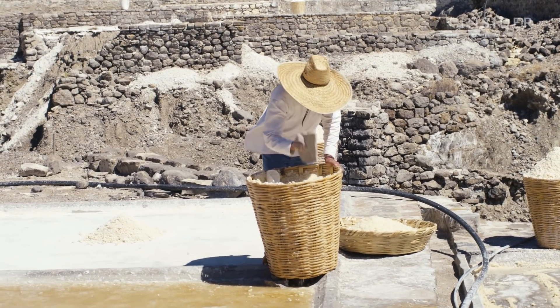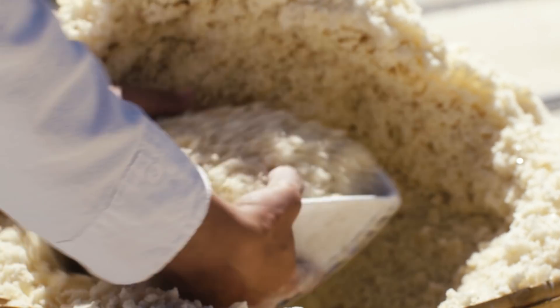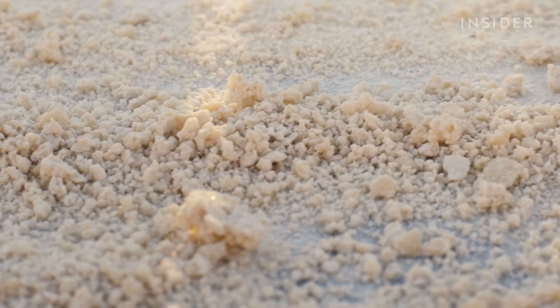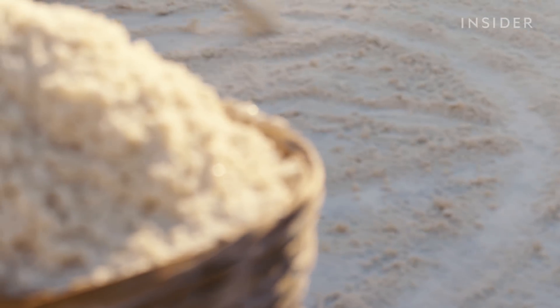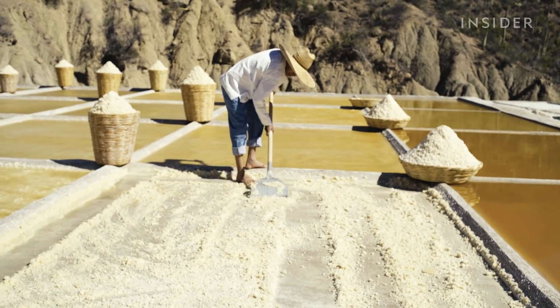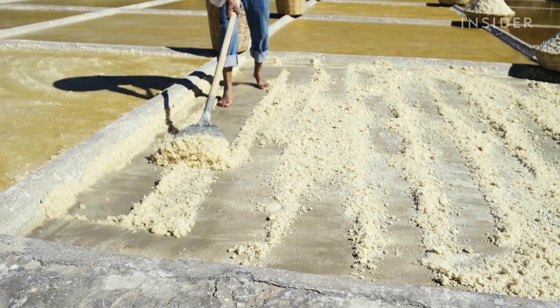Juan makes salt for cattle to eat, too. It's drier and more bitter than human salt. It also requires extra mixing and grinding, using a stick made from an agave plant. It can take two months to get the cattle salt to this stage. But for all the salt Juan makes, consistent weather is crucial — that's why he only harvests during the dry season.